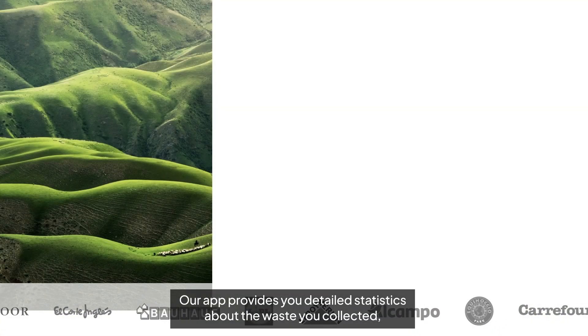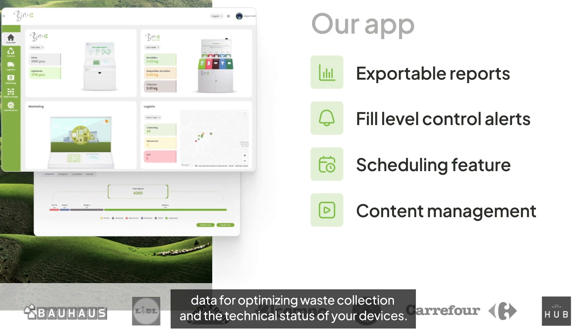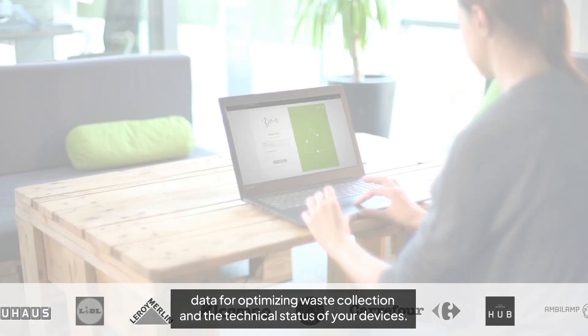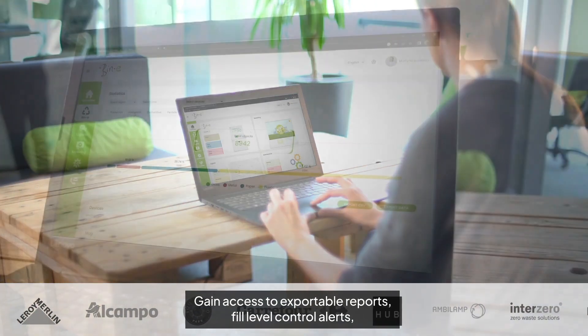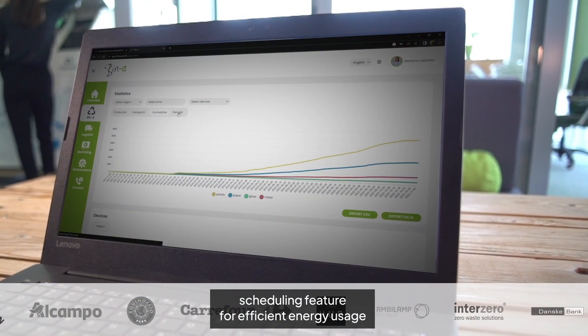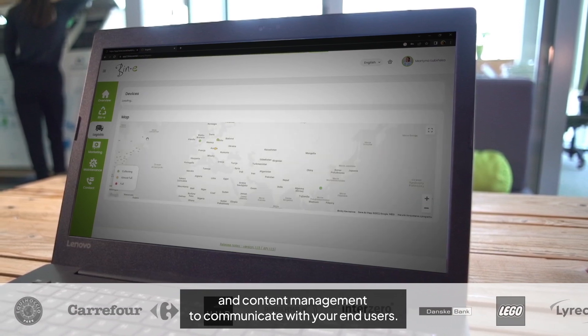Our app provides you detailed statistics about the waste you collected, data for optimizing waste collection, and the technical status of your devices. Gain access to exportable reports, fill level control alerts, a scheduling feature for efficient energy usage, and content management to communicate with your end users.